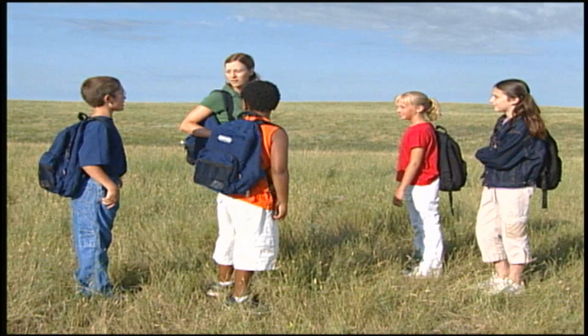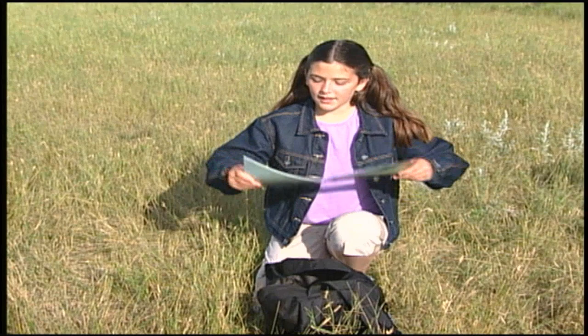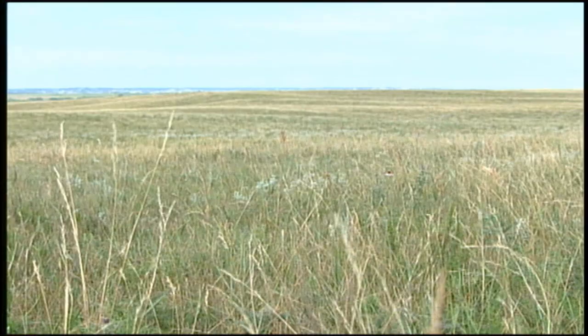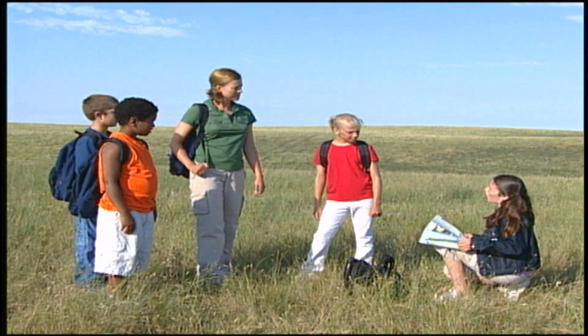Wow, this is great! You can see for miles! We better get started on our project. I know you're all anxious to start exploring the prairie, but first, can anybody tell me what the word prairie means? Prairie is a French word that means meadow or grassy area. Prairie has rich, fertile soils, grasses, wildflowers, and very few trees. The top layer of the prairie soil is very fertile because decaying plants and animal material act as a fertilizer. This top layer is called humus. Below that is a second layer called sod. Millions of plant roots make up this thick mass.